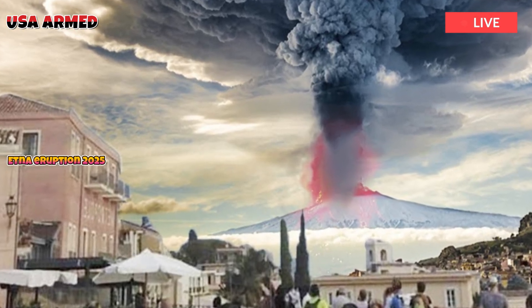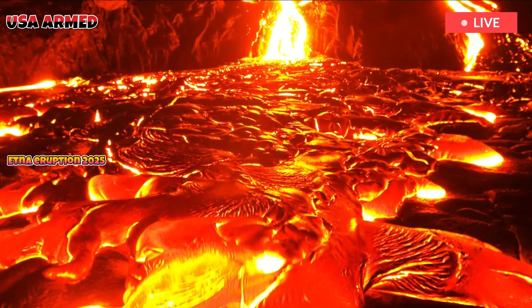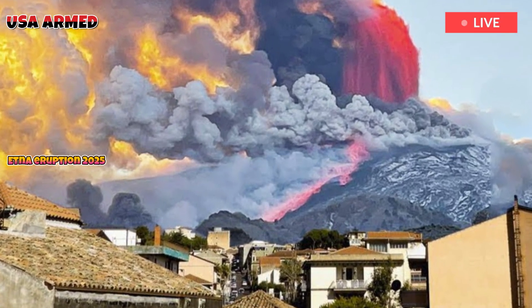Changes in the B value over time reflect how the pressure inside the volcano evolves, the study's lead author Marco Faierto Carlino, a geophysicist at the INGV's Etna Observatory, told Live Science in an email.